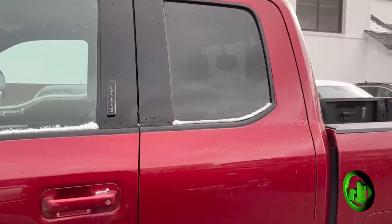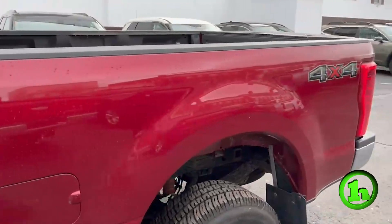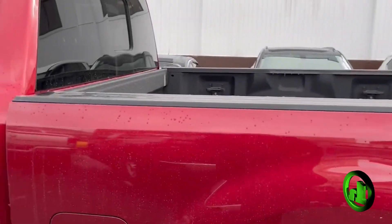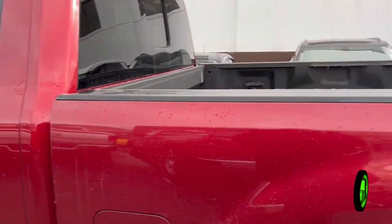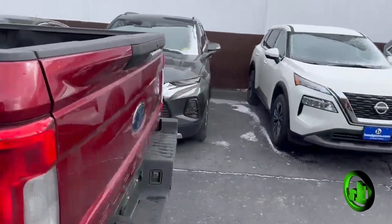This is the SuperCrew model, so not a full size crew cab, but still has some decent space in the back for passengers. I did just measure — this bed measures 7 feet from the back of the cab to the back of the bed itself. So a 7-foot bed on this one.